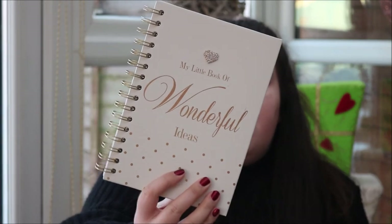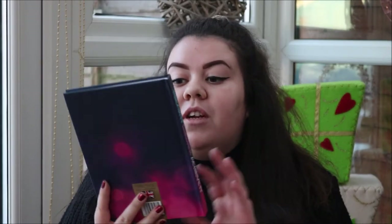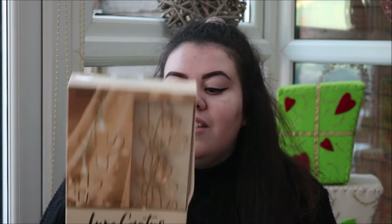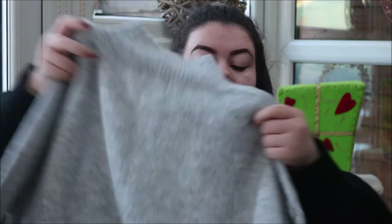I also got this massive box of Guylian chocolates which we get every year — it is great. I then got this notebook which says 'My Little Book of Wonderful Ideas' — it's cream with gold writing and it's a normal A5 lined notebook. I also got another notebook that says 'Dream it, believe it, achieve it' — they must know how much I love notebooks because it's all I ever seem to buy anyway. They then got me this set of cactus fairy lights which are so cute and I'm so excited to put these up in my uni room.